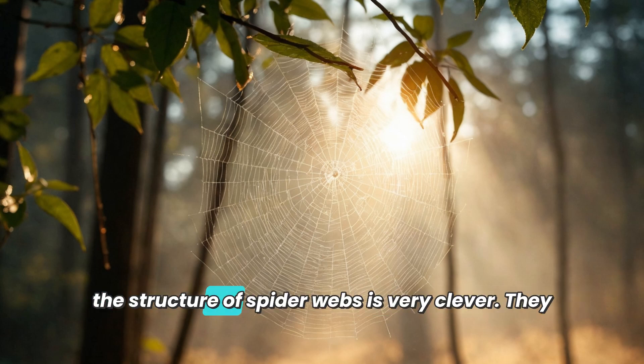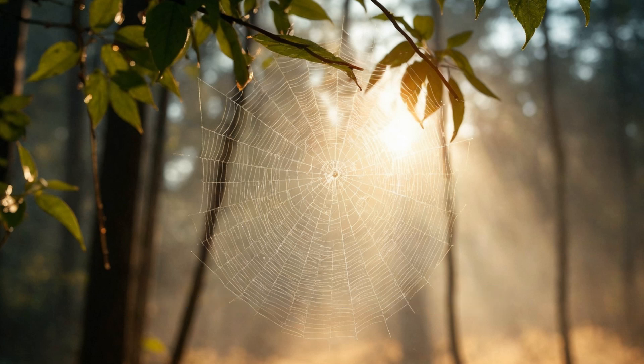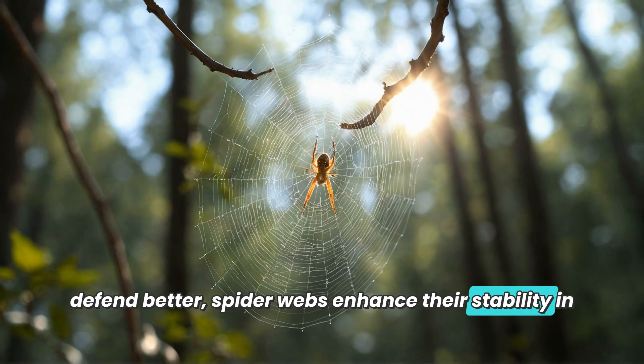Moreover, the structure of spider webs is very clever. They resemble a large mesh structure where each intersection helps to distribute forces, just like in a football match where players cooperate to defend better. Spider webs enhance their stability in this way.